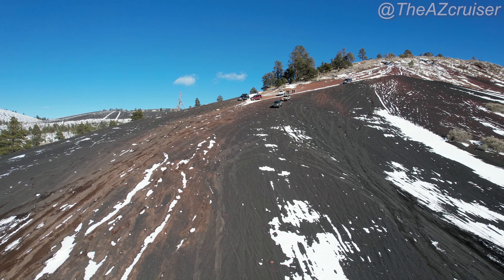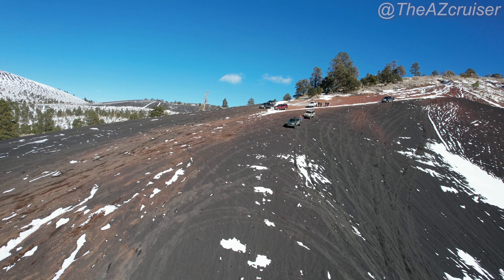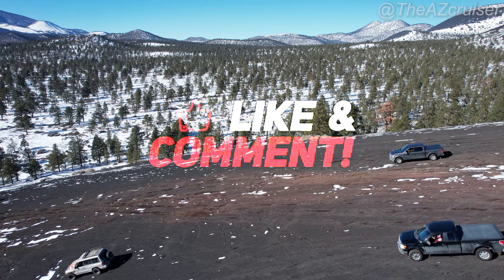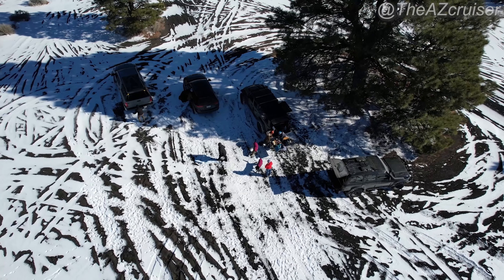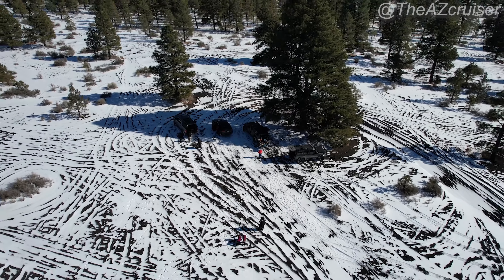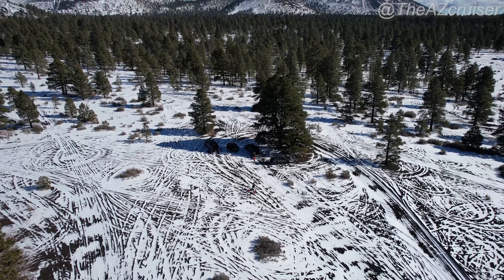Well, there you have it, my cruisers! I hope you enjoyed this video with AZ Pinoy Overland — I'll link their Instagram in the description. Thank you for watching, like and comment, and don't forget to hit that subscribe button as we're coming back for more adventures in 2022. Hope you all have a blessed and safe year. Alright — the AZ Cruiser wrap. Let's keep cruising!